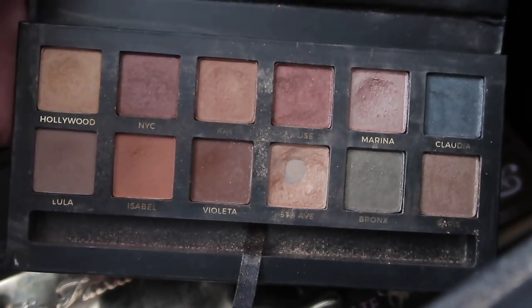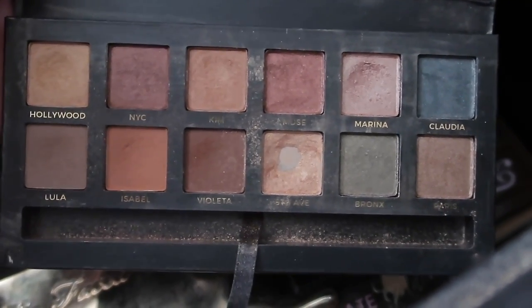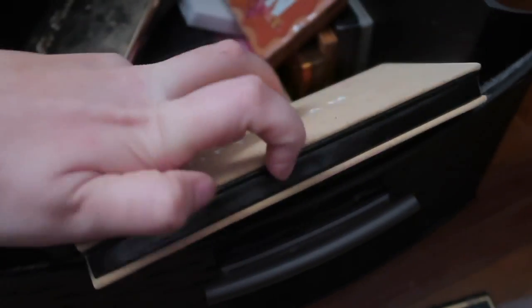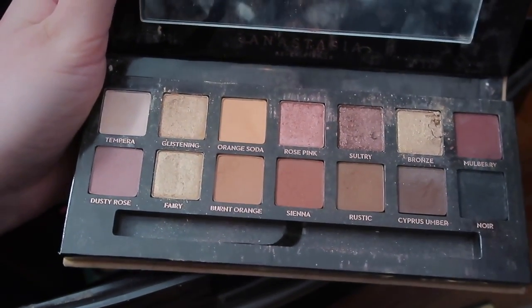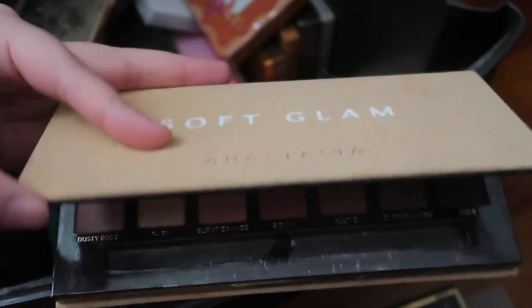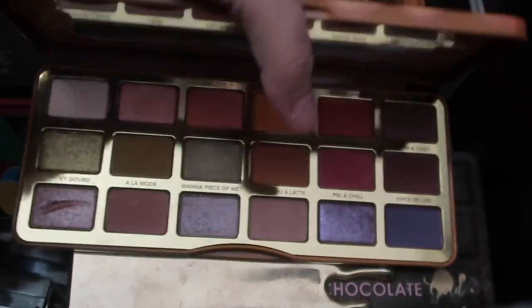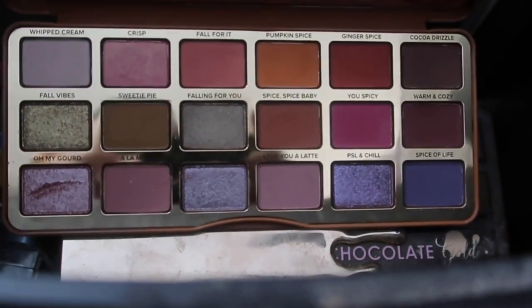Nothing compares to the Master Palette by Mario in my opinion — the textures and the pigmentation are unmatched. I would love if Anastasia just remade these shades and reduplicated them if possible because there's nothing like these shimmer shades. The Anastasia Soft Glam Palette is also one of my all time favorite palettes — nothing compares to this either, it's perfect for anyone and everybody.